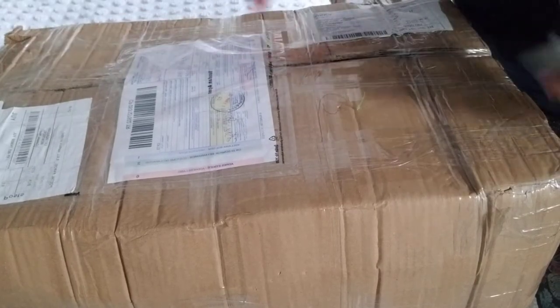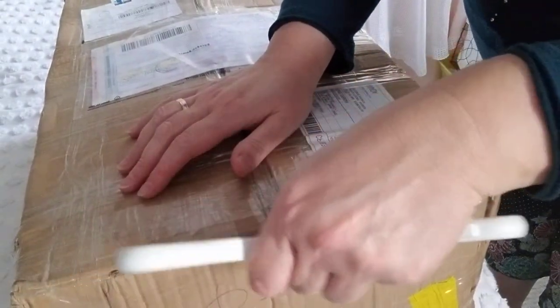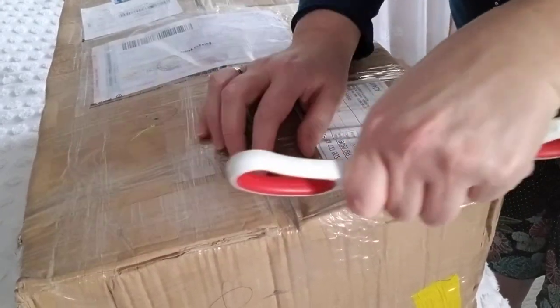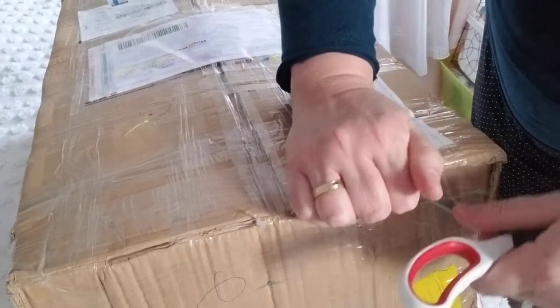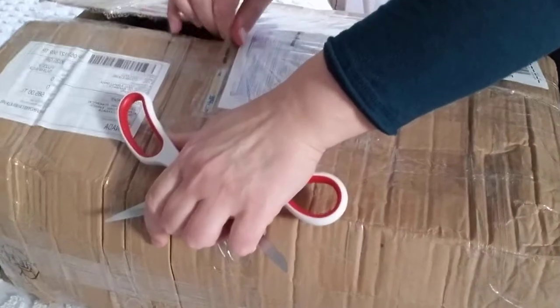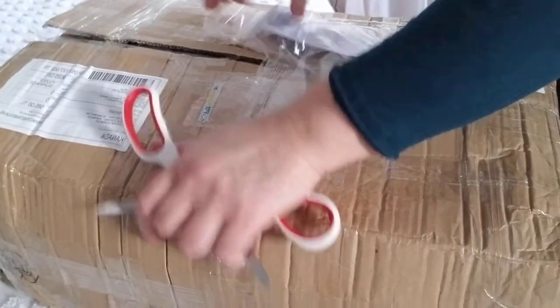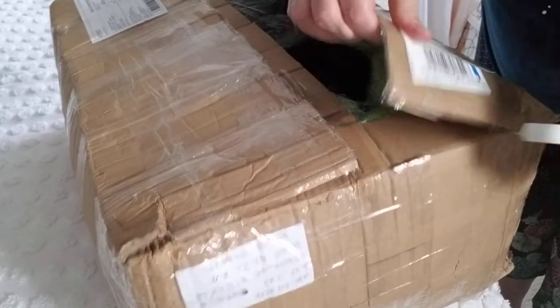I'm going to open the package gently because there's yarn in it. I forgot what I bought — I can't remember. I have to go and check the pictures. It's been a couple of months, right? You forget.